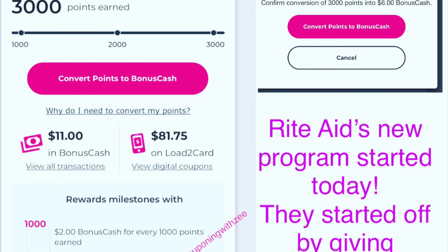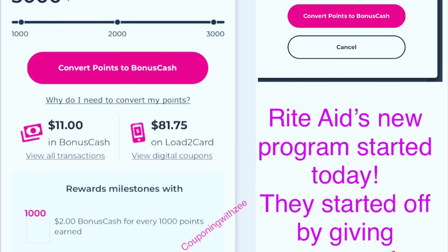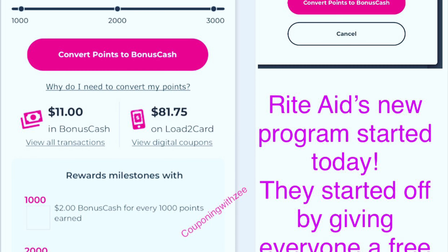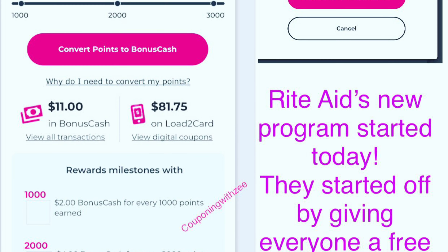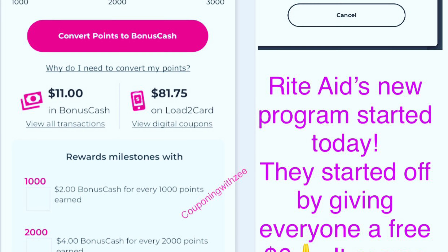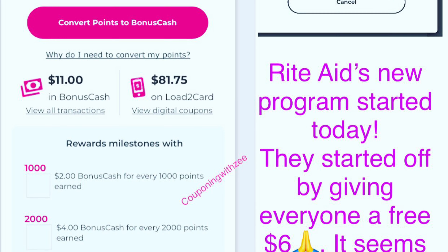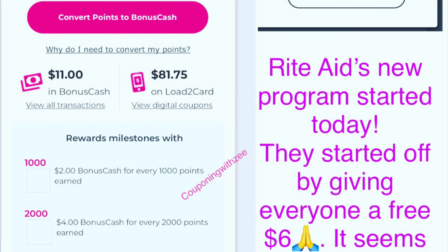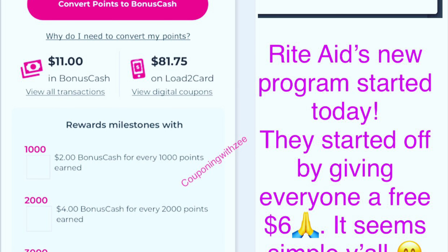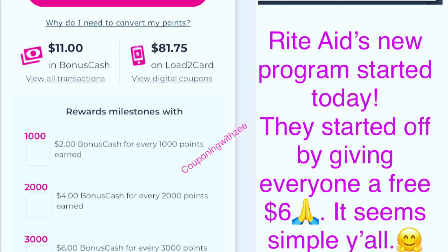When I woke up Sunday morning I checked my accounts and I see that all of them got 3,000 points, which is equivalent to six dollars worth of bonus cash. When you convert that 3,000 points it's going to earn you six dollars in bonus cash. It's just a little conversion that we have to do, and you could do it right inside your Rite Aid account - just go to 'convert to bonus cash' and it will be turned into bonus cash the next day.